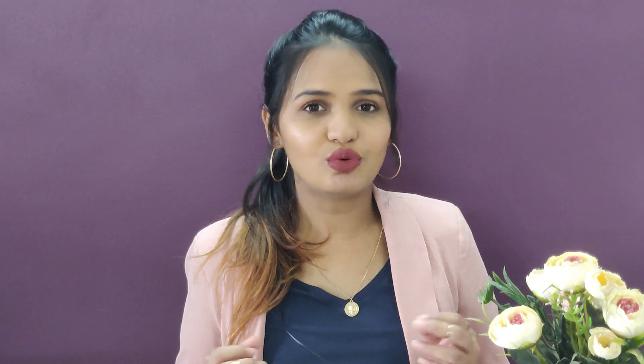As you can see right now, I'm wearing it with this pink blazer, and it's looking really nice — this combination of pink blazer, blue t-shirt, and blue jeans. I think overall it's looking really, really nice.